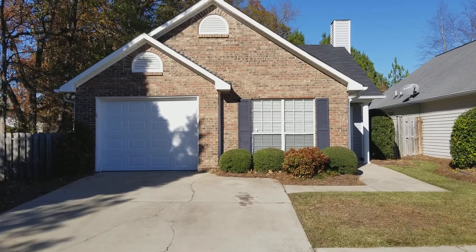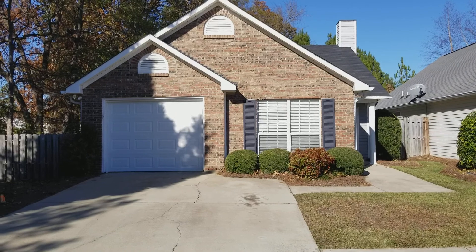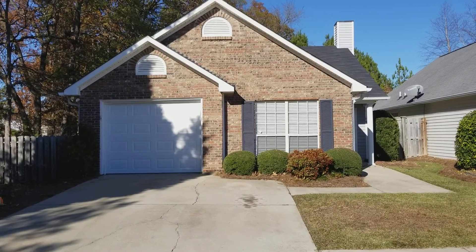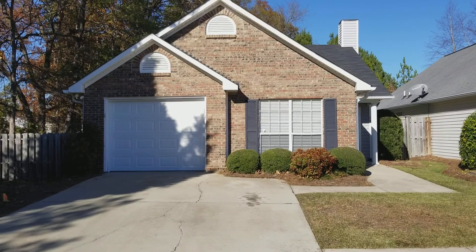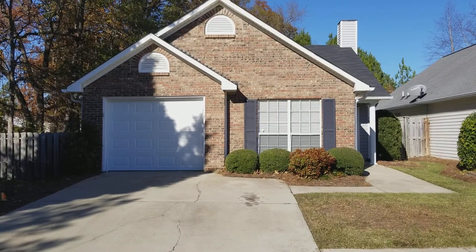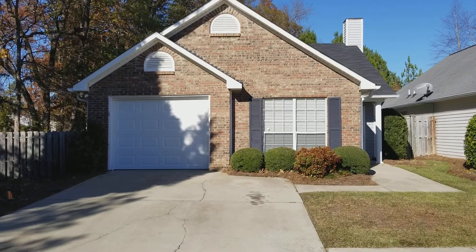Hello and welcome to 16 Bucktail Way here in Irmo. This is a two-bedroom, two-bath home with a very nice fully fenced-in backyard and also a one-car garage.